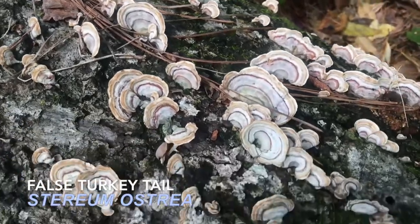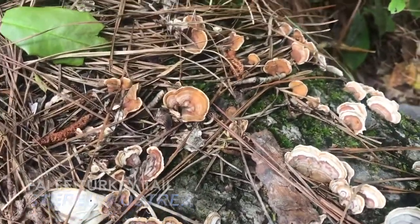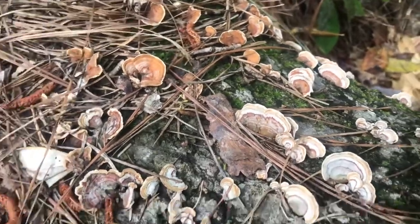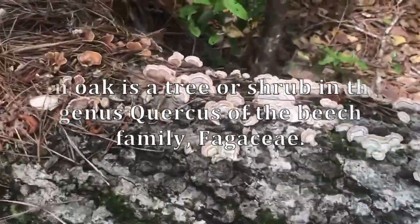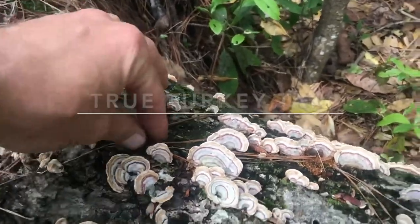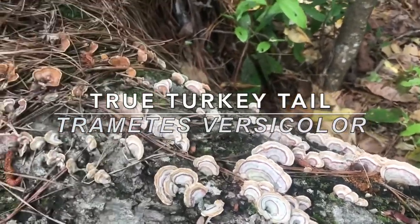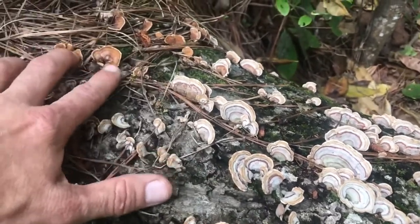Here we have a false turkey tail, guys. A lot of you were asking what the false turkey tails look like, to make sure when you're getting turkey tail mushroom you don't get the wrong one. First you need to identify the tree — we've identified this as an oak tree, and that's what most of the choice edible mushrooms grow on. The medicinal turkey tail mushroom also grows on oak, so it's easy to get them confused unless you know the details.